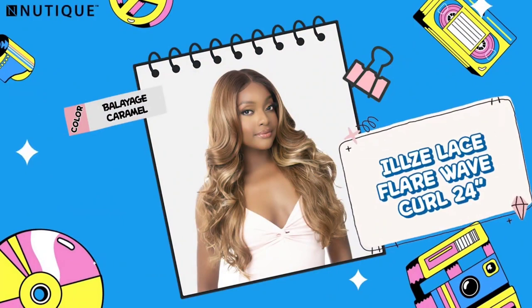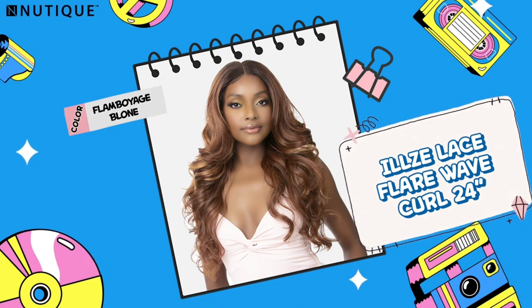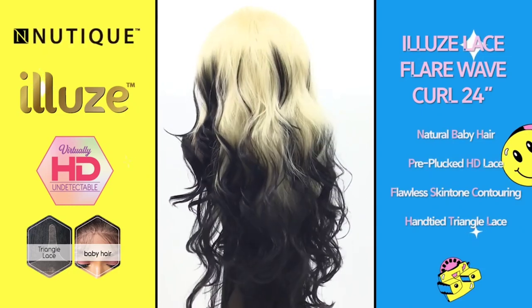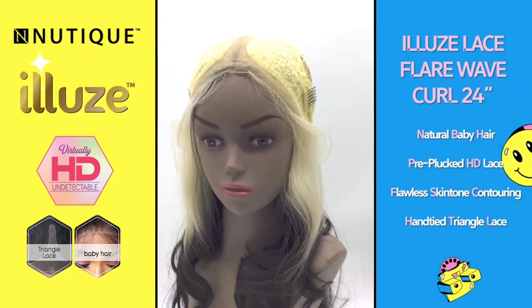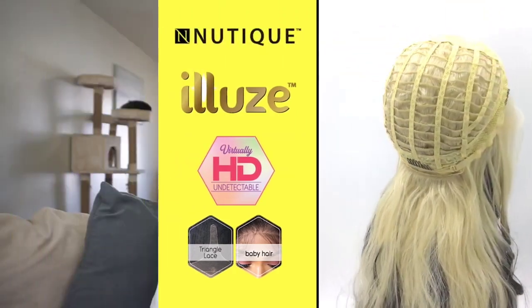Next up we have the Noutique — I hope I'm saying it right — Elluze? Y'all help me pronounce these names. Anyway, synthetic hair HD lace front wig, Flare Wave Curl 24 inches, $34.94 over at wigtypes.com. The color shown is going to be Flamboyage Blonde. Danelle has already reviewed this and loved it on her — it looks so natural. It comes with hand-tied triangle lace, a pre-plucked HD lace hairline, and flawless skin tone contouring. I'm going to have to review this myself to get my own take on it, but let me know in the comments if you want me to review her.